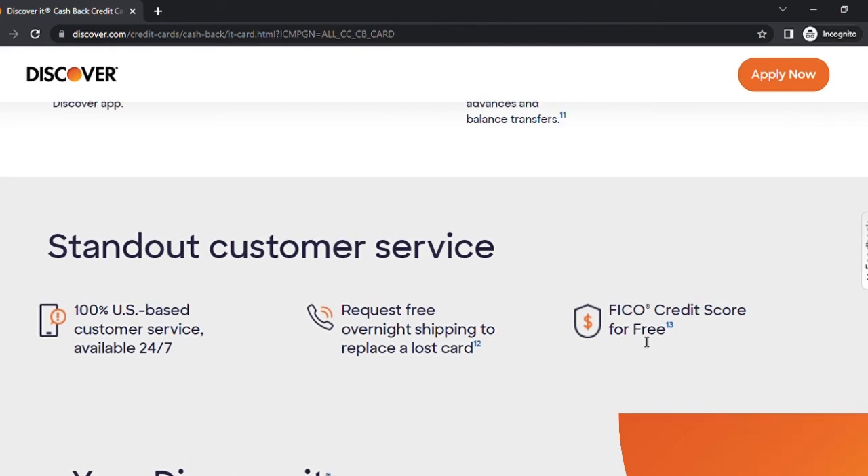Discover also offers a free FICO credit score, which they've offered me time and again. Whether your credit score goes up or down, you'll get notified via email or text. If you lose your card, they provide free overnight shipping to replace it. Overall, I love the Discover It card — it's one of the best cards out there, especially when paired with Discover Bank, which I'll cover in my next video. Discover Bank automatically increases interest rates to stay competitive and offers a very easy-to-use app.